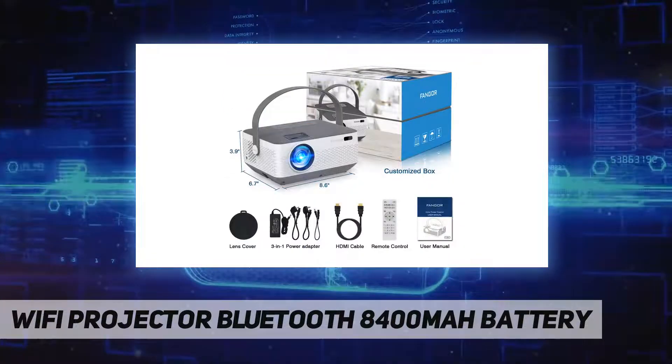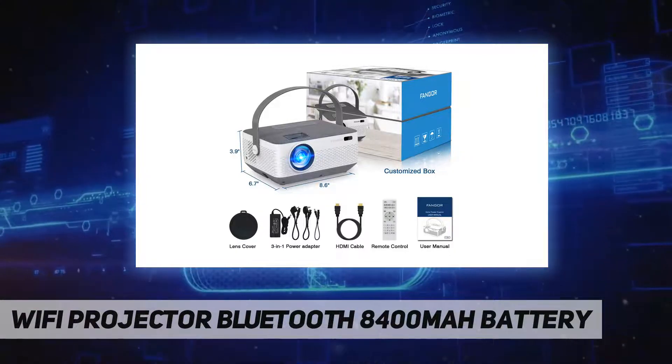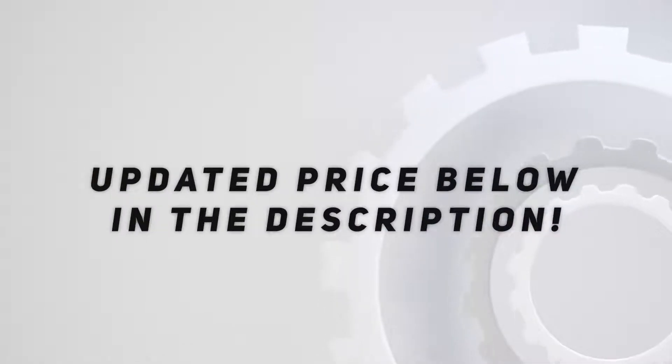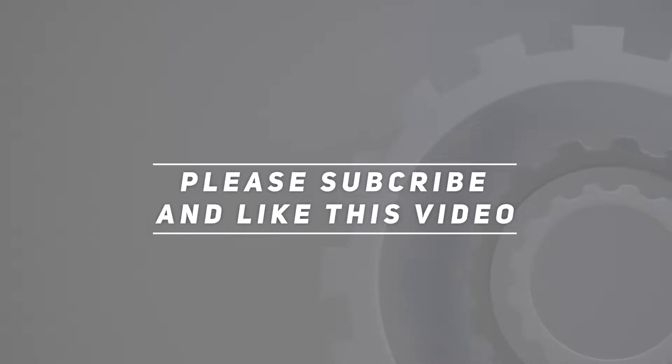It comes in an original gift box, making it a perfect gift for kids and friends. Check out the video description for the updated price. Thank you for watching — please subscribe and hit the like button.